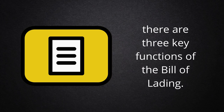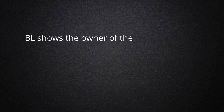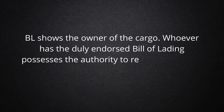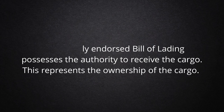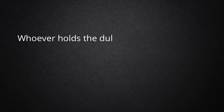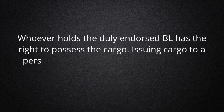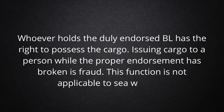There are three key functions of the Bill of Lading. Number 1: Document of Title. BL shows the owner of the cargo. Whoever has the duly endorsed Bill of Lading possesses the authority to receive the cargo. This represents the ownership of the cargo. Whoever holds the duly endorsed BL has the right to possess the cargo. Issuing cargo to a person without proper endorsement is considered fraud. This function is not applicable to seaway bills.